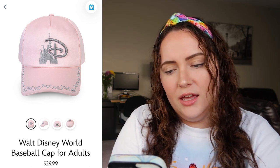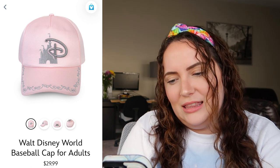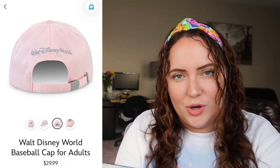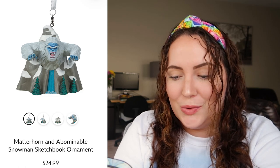Up first we have the Walt Disney World baseball cap, which is actually really cute. I like this shade of pink, but it's not really my style — I'm not really a baseball cap girly. The detailing around the front with the little diamonds is cute, but the D is just a little too big for me, and the castle is cute but something feels slightly off. I really like the back where it says Walt Disney World in shimmering silver. At $30, that's an average price for a Disney hat. I'd rate this a 7 out of 10.